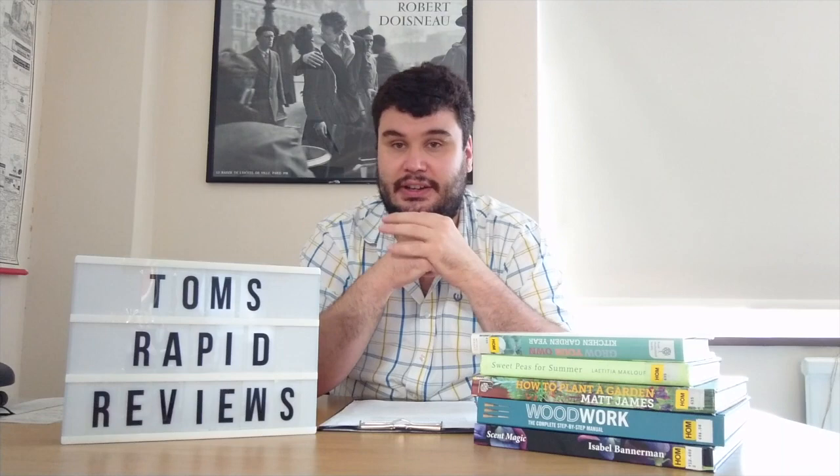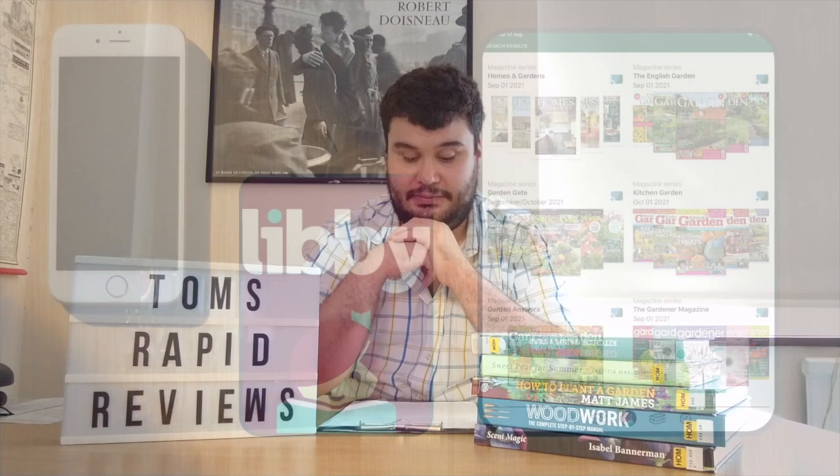Some larger libraries will also have large print non-fiction books. Additionally, if you prefer or find e-books more accessible, the Libby app — which all Surrey Library members get to access — has a good selection of gardening magazines to read online. They include Amateur Gardening, Kitchen Garden, and Garden Answers.